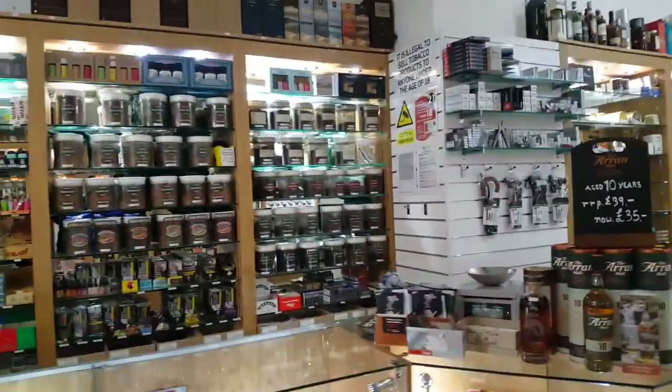A lovely array of lighters and whiskies and more tobaccos.